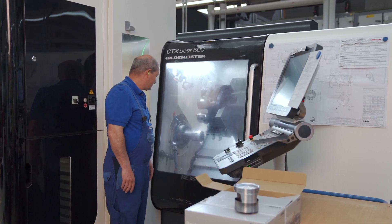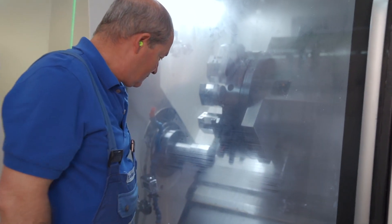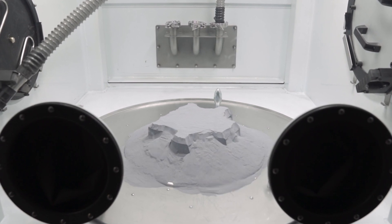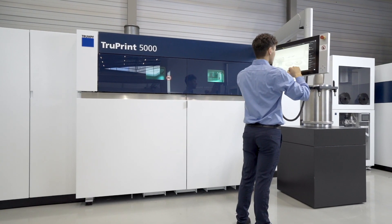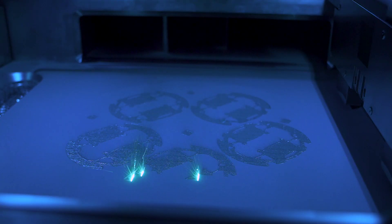Mahler has more than a hundred years of experience in the development and manufacture of pistons. The new production process is based on an aluminum powder made of a special alloy, developed in-house by Mahler and used successfully for a long time. Project partner and laser specialist Trumpf creates the piston blanks from 1,200 layers in a 12-hour printing process.